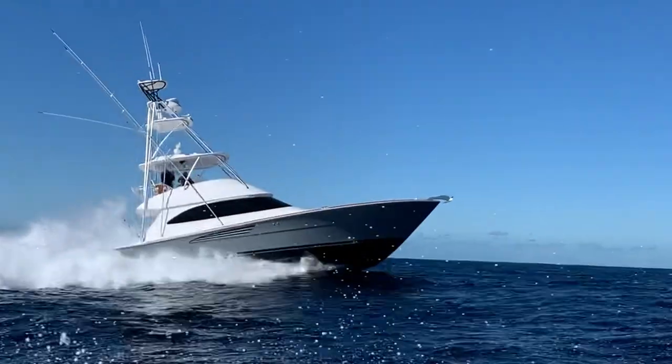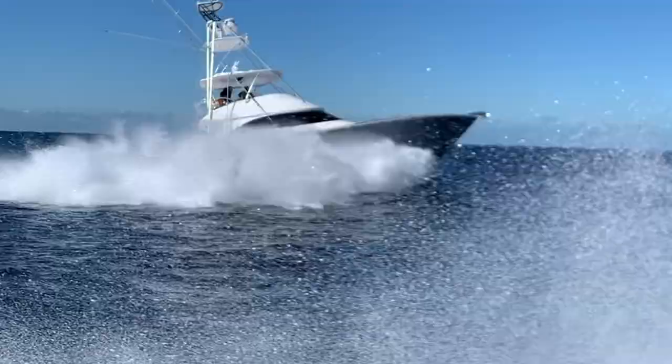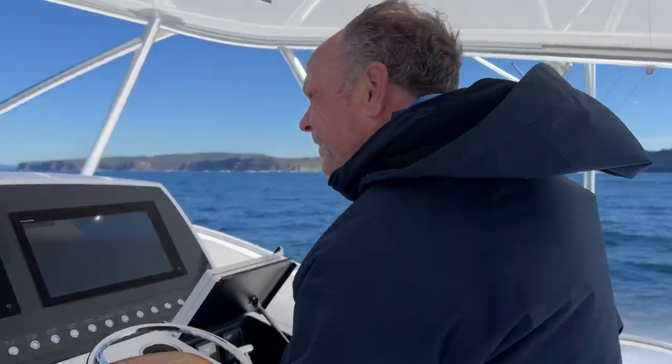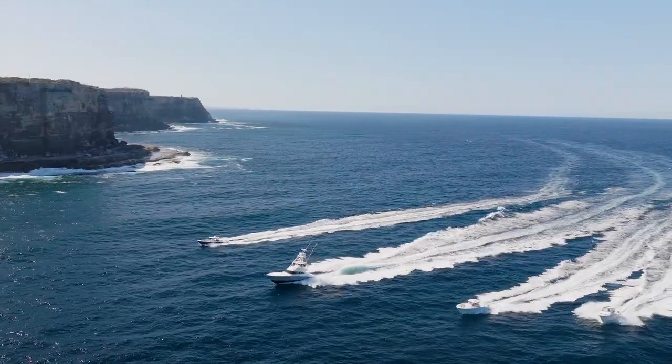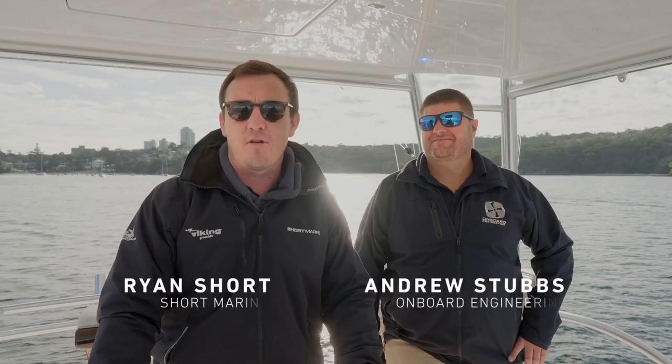As we went through the heads I thought, oh god, we've got no clears up — this is going to be wet. And the first wave, not a drop over the bow, nothing over the bridge, and we stayed like that the whole way to Sydney. I think there was one incident and that was my fault.